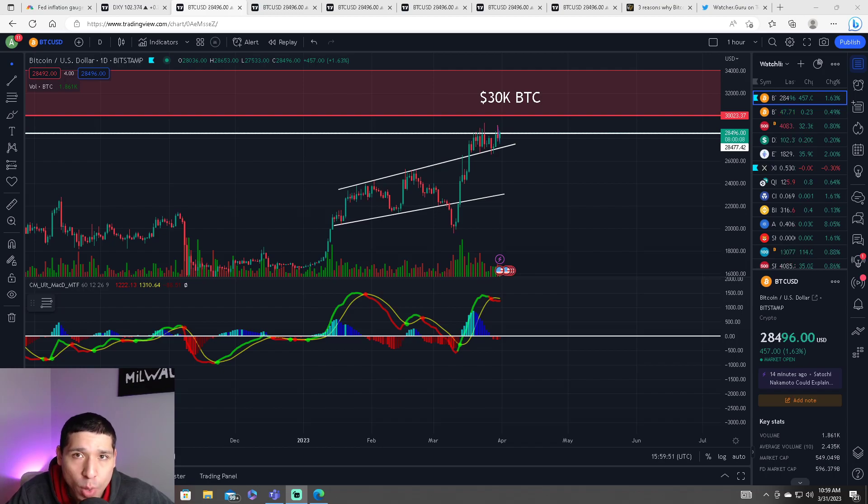Bitcoin needs to make a decision right away. Hit the like button and subscribe for daily technical analysis and price prediction for the Bitcoin price. This is DC Trading. Let's start off with some breaking news.